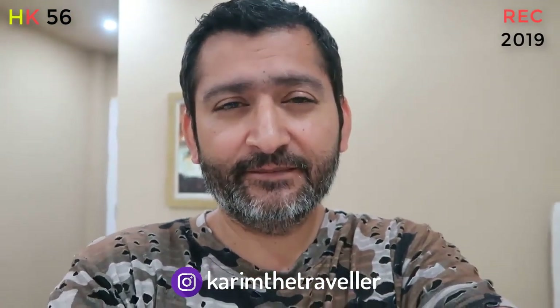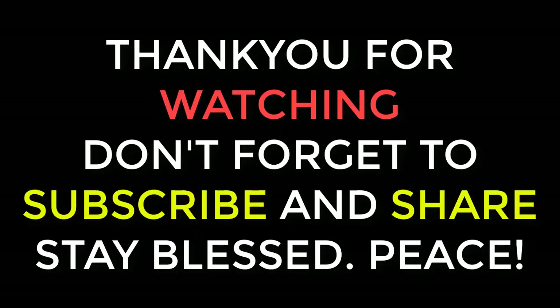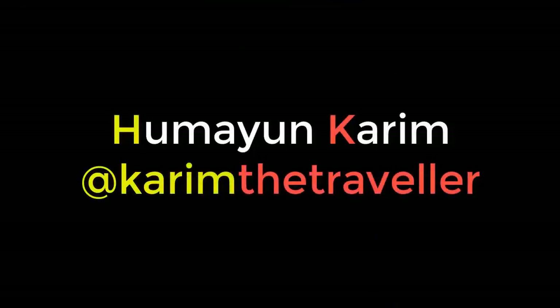Thank you so much. Love you all. Stay blessed. I love this and I love you all. This was a wonderful season. Thank you.